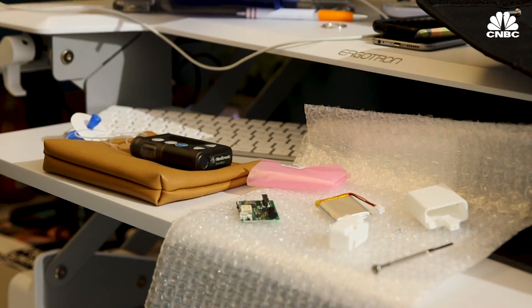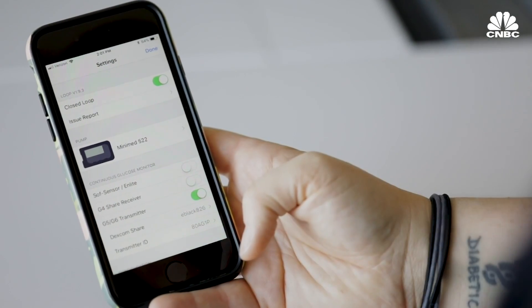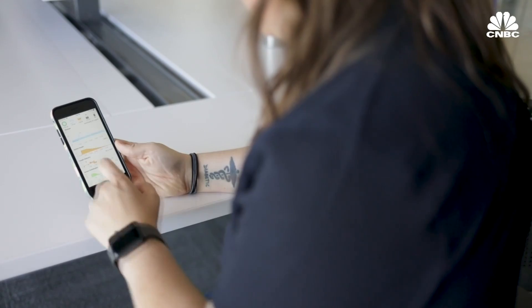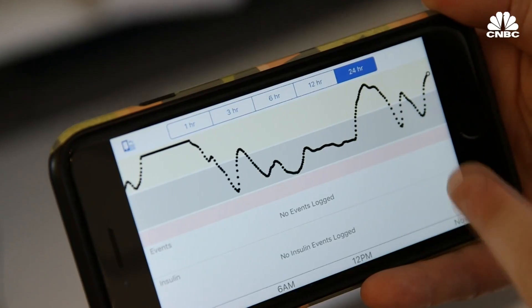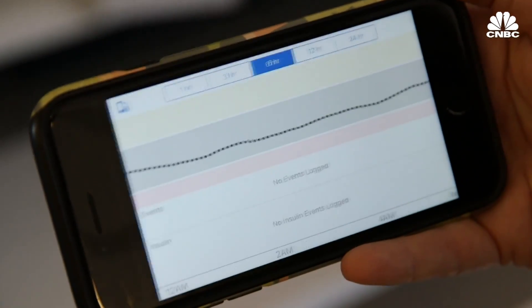So I ordered all the equipment, built the system, and gave it a try. The first night was pretty nerve-wracking — sleeping can be a tough time for people with diabetes because you can't feel low blood sugars in your sleep. But the results were amazing. Every five minutes, the system adjusted the amount of insulin I was getting and gave me a perfectly smooth graph. Here's what my blood sugars used to look like overnight before I hacked my pump, and this is what they look like now.